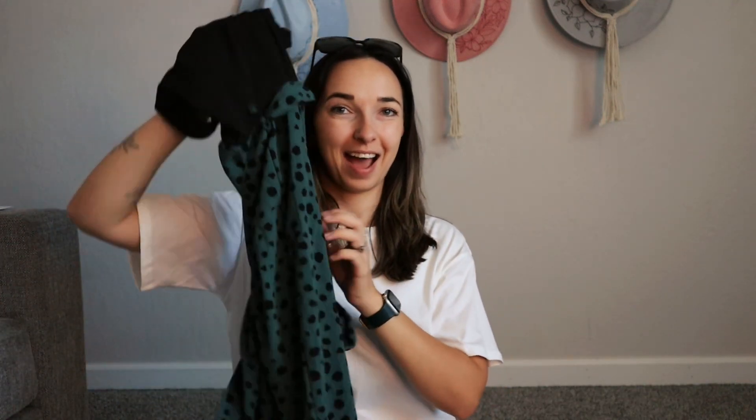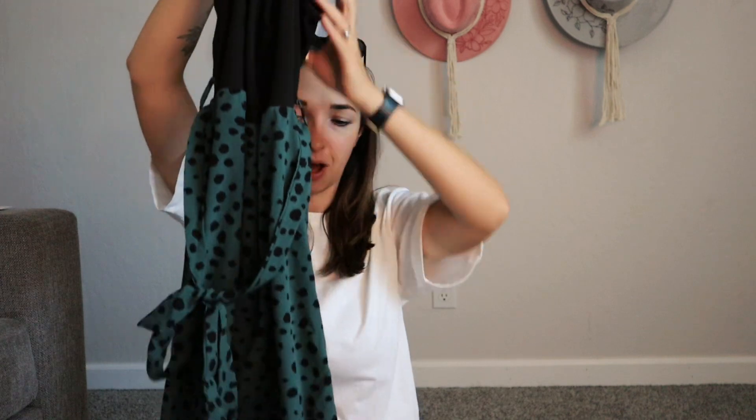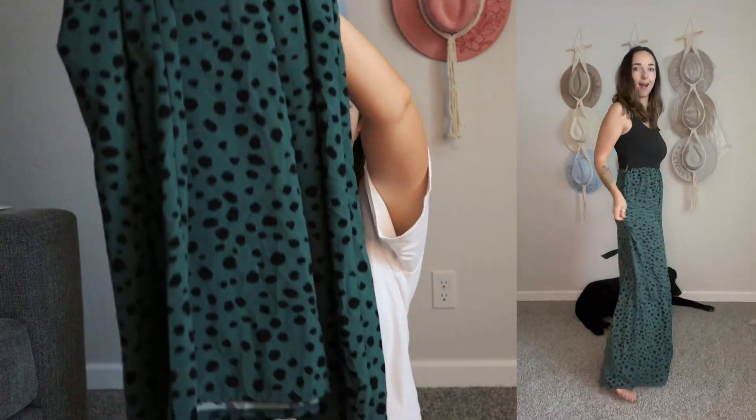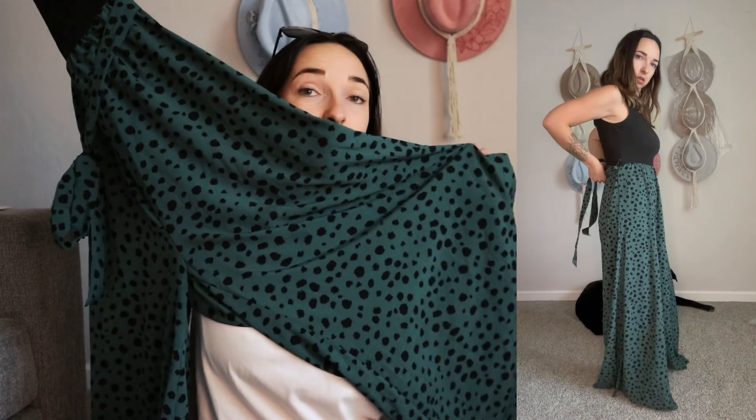I'm so excited about this one — it's a romper jumpsuit kind of thing with a tank top on top and very wide, lightweight, flowy material for the pants. I already tried them on and they are so comfortable and so perfect for the hot weather. You can put a lightweight cardigan or blazer over it and it's perfectly good for the office.